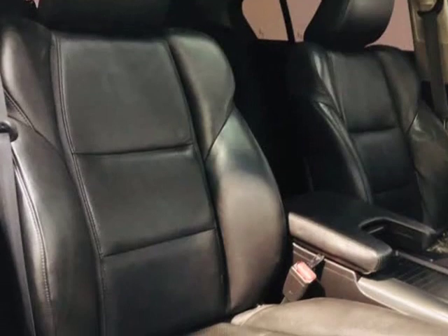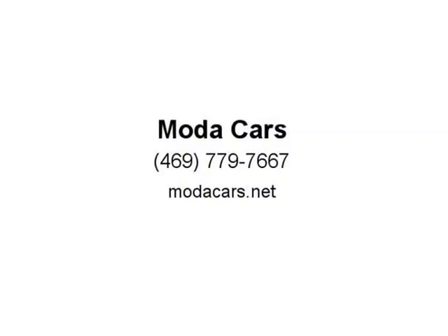So what are you waiting for? Please give us a call now at 469-779-7667 to schedule an appointment, or visit us at modacars.net. Thank you for your time.